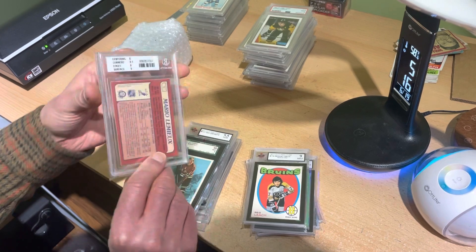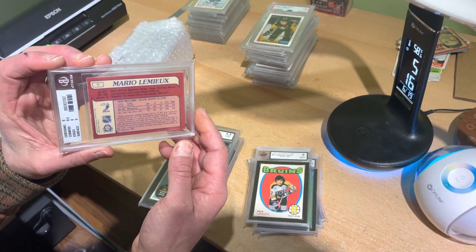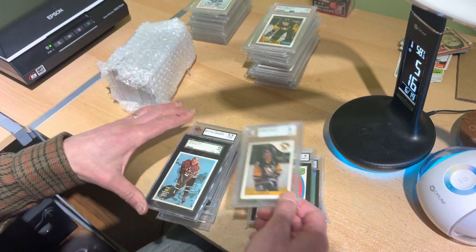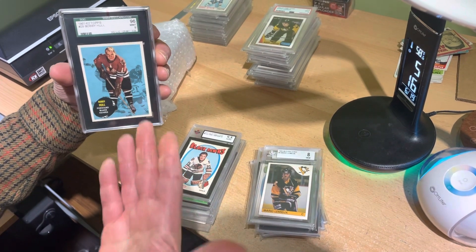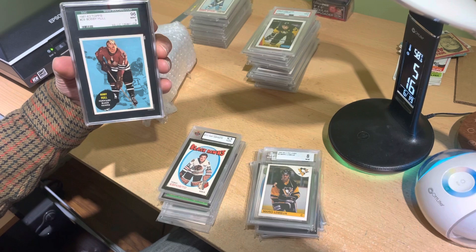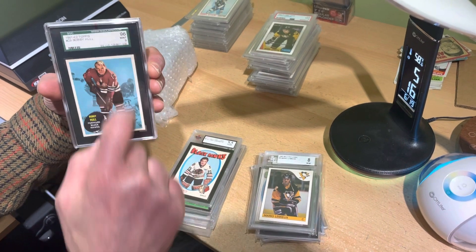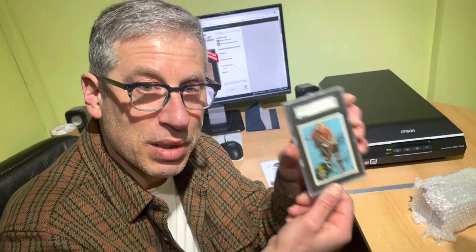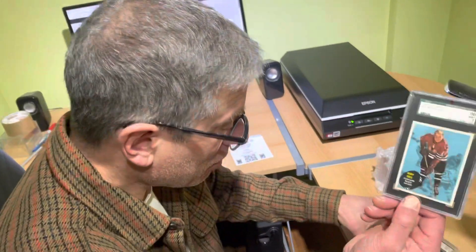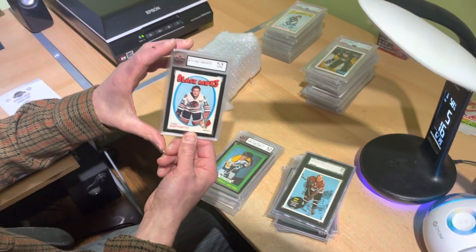We never show the backs — the backs get no love — so let's give the back some love. Look at that — 96 mint. Look at that. I am so proud that the consigner has chosen AA Sports Cards to sell this for him. I'm over the moon. There's that Tony O in a 9.5 KSA.